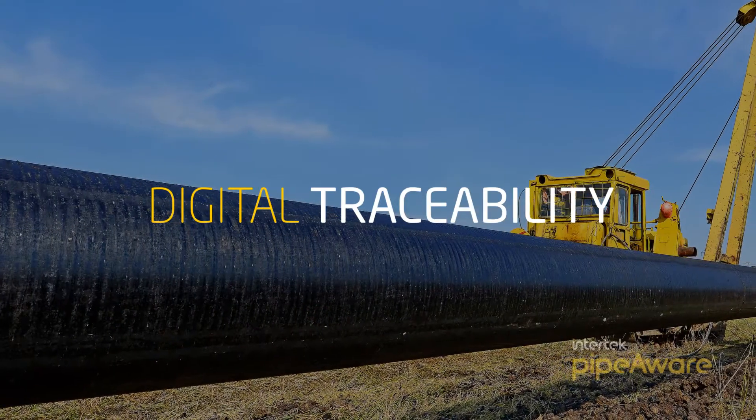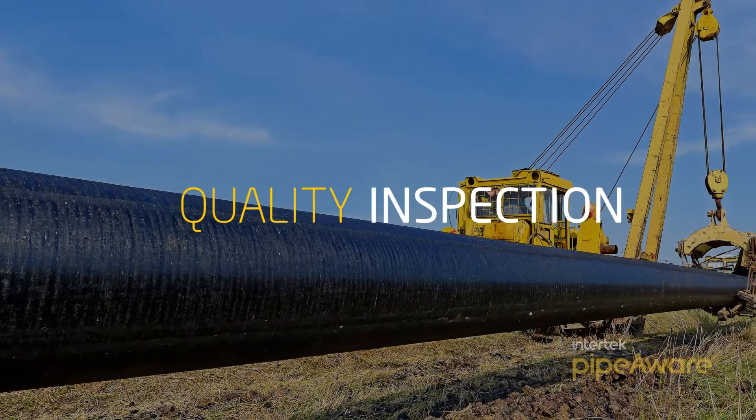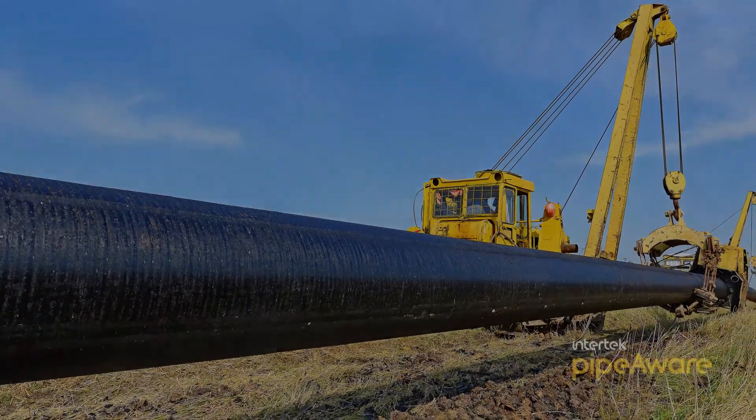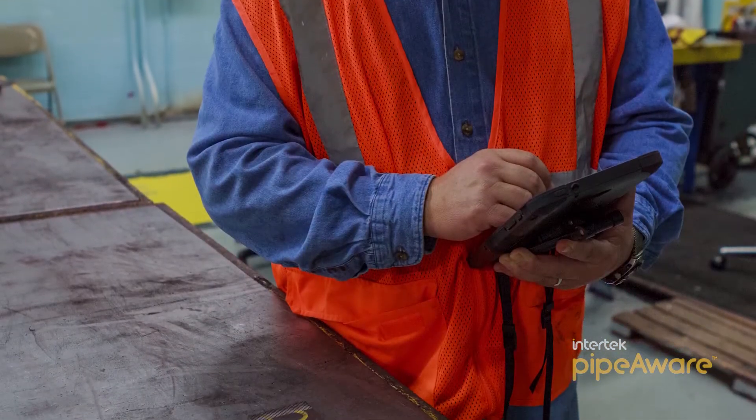Traceability, an essential component of quality inspection, provides the details needed to track and document pipe quality and value. Asset data can include everything from pipe specifications, raw materials, coding parameters, stocking, shipping, and much more.